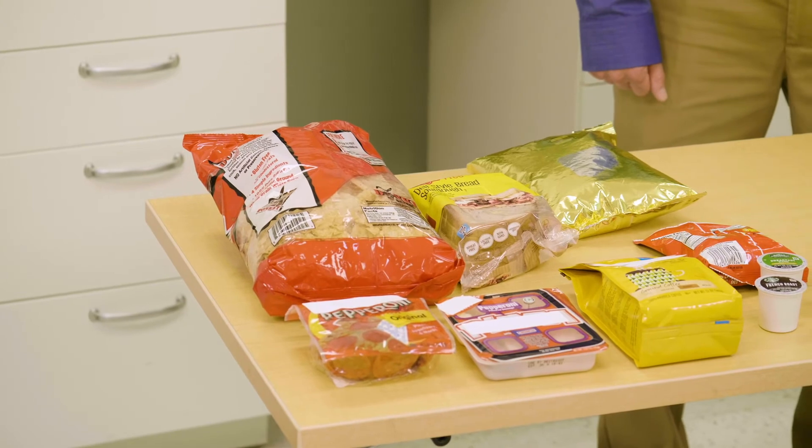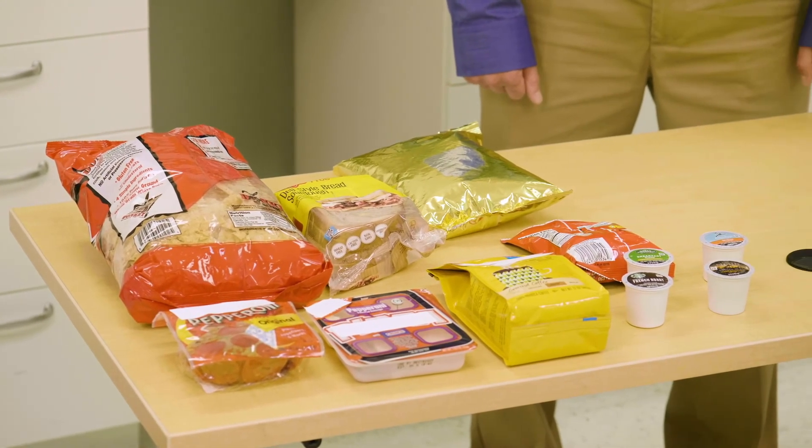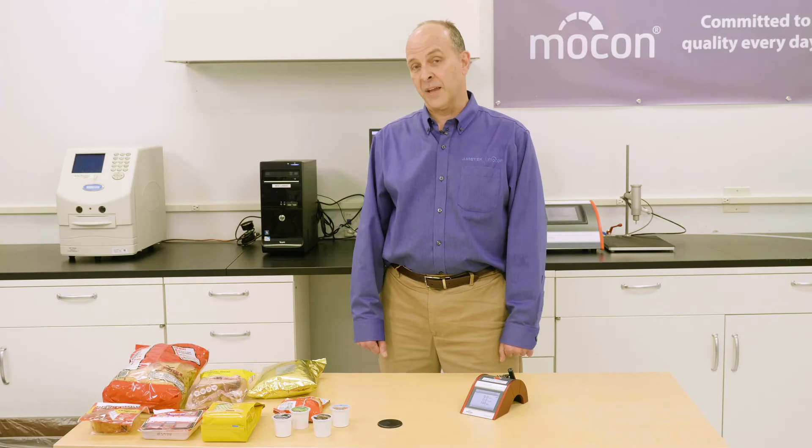For packaged foods like seafood, smoked fish, red meats, coffee, breads treated with alcohol, fresh pasta, and fermented breads, the Checkpoint 3EC is the perfect fit for your application.